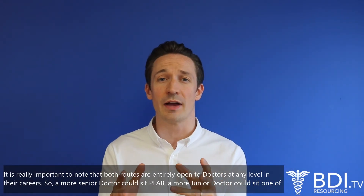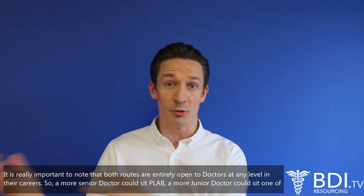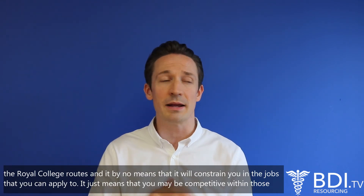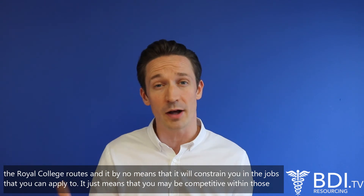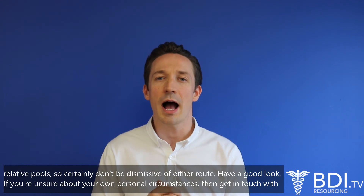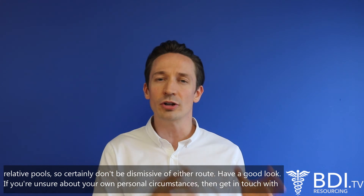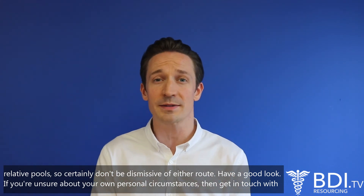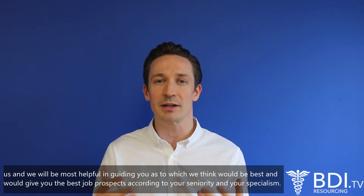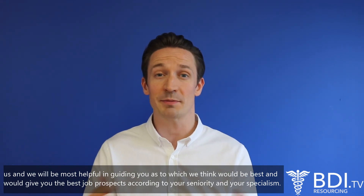It is really important to note that both routes are entirely open to doctors at any level in their career. So a more senior doctor could sit PLAB, a more junior doctor could sit one of the Royal College routes, and it by no means will constrain you in the jobs that you can apply to. It just means that you may be competitive within those relative pools. So certainly don't be dismissive of either route. If you're unsure about your own personal circumstances, get in touch with us and we'd be most helpful in guiding you as to which we think would be best and which would give you the best job prospects according to your seniority and your specialism.